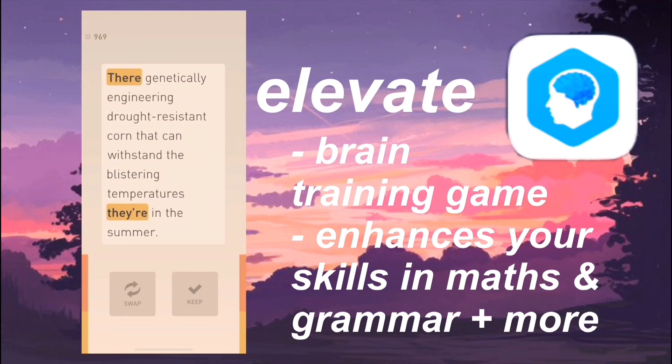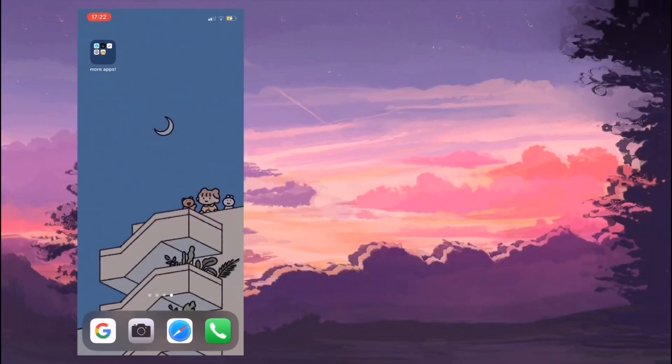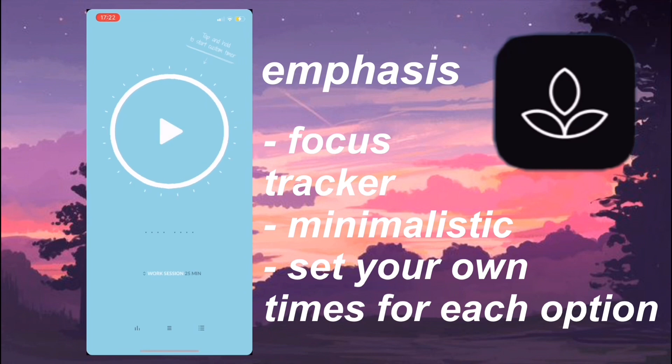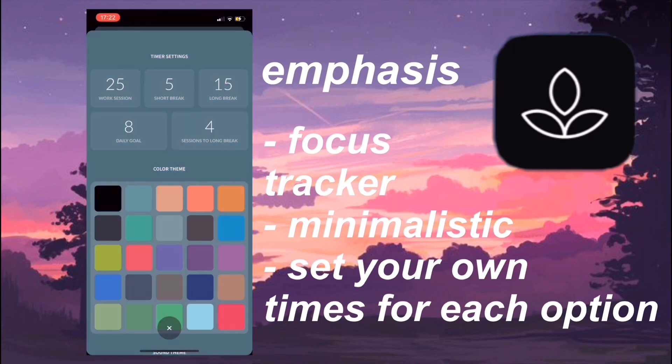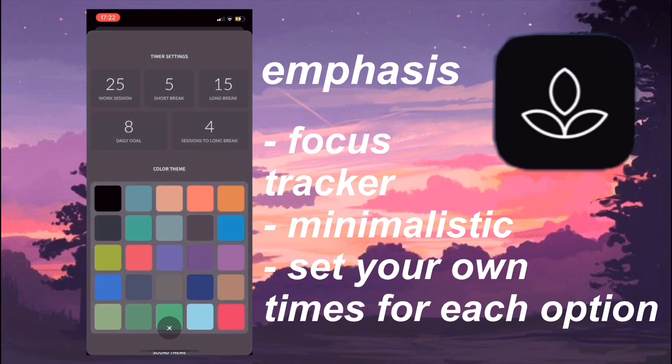Here are just some clips of me doing the three games that I got that day, and overall I think this is a good app. Next we have Emphasis, and this is kind of a new app but it's really good. It's like a minimalistic app that allows you to personalize your focus tracker. I've seen loads of focus trackers online but I've never seen an app that has this much customization.